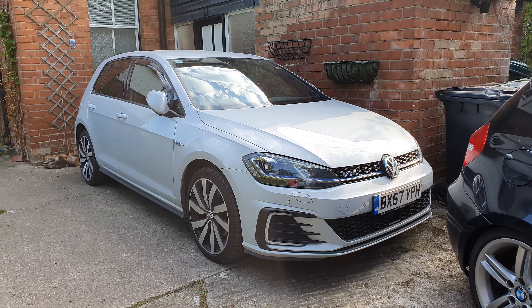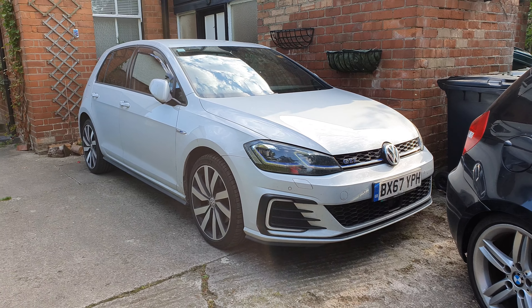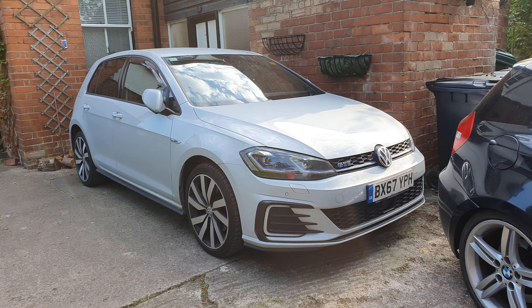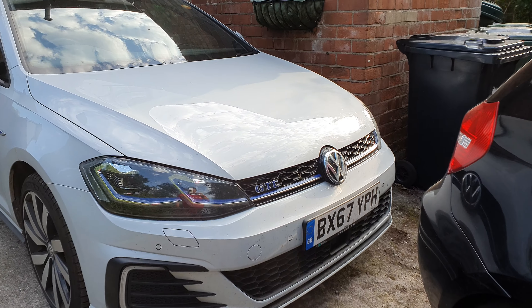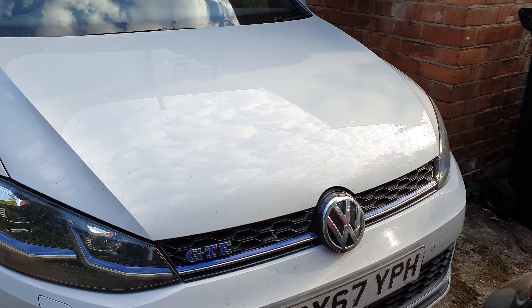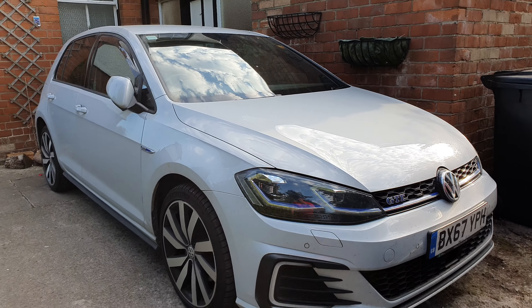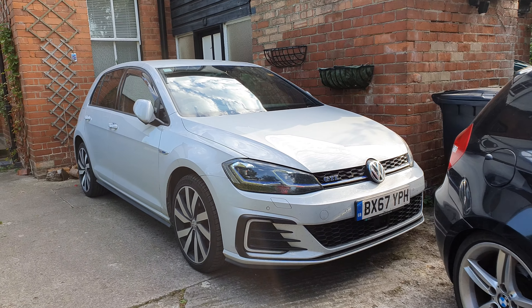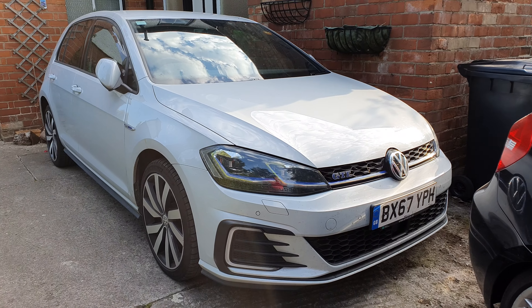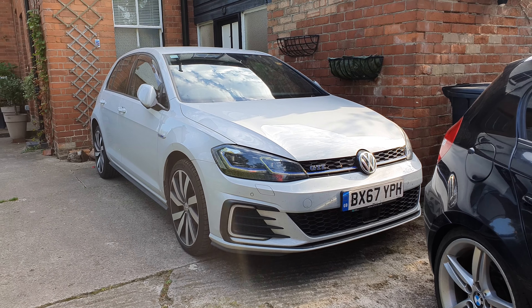At the moment, due to its long journeys and that sort of thing, the hybrid system isn't working as efficiently as it could be, and that's more user error than anything really. We're currently getting about 40 mpg from this car, pretty much using the 1.4 TSI engine as the main source of propulsion and allowing the hybrid electric system to be more of a performance booster than anything.